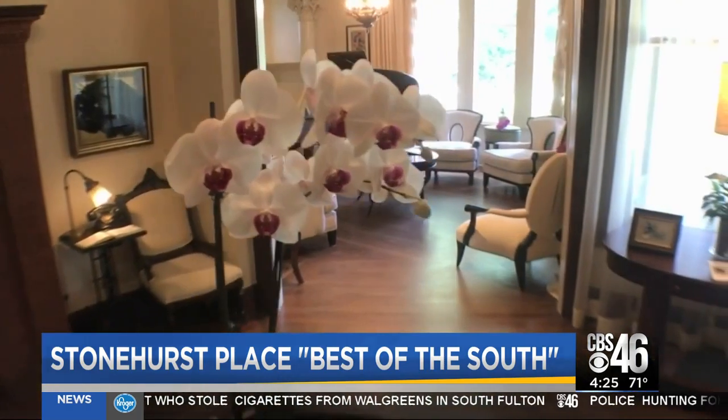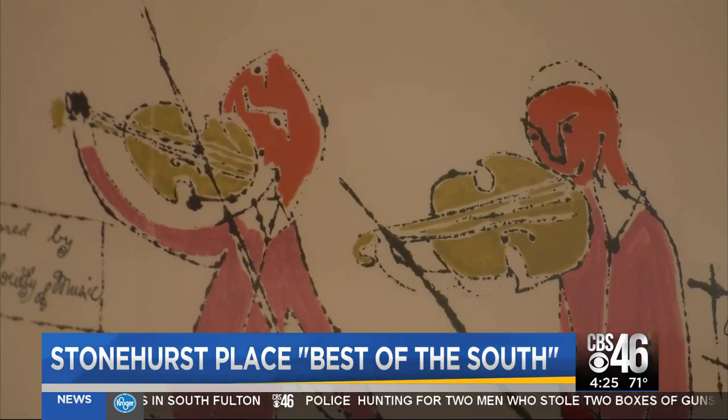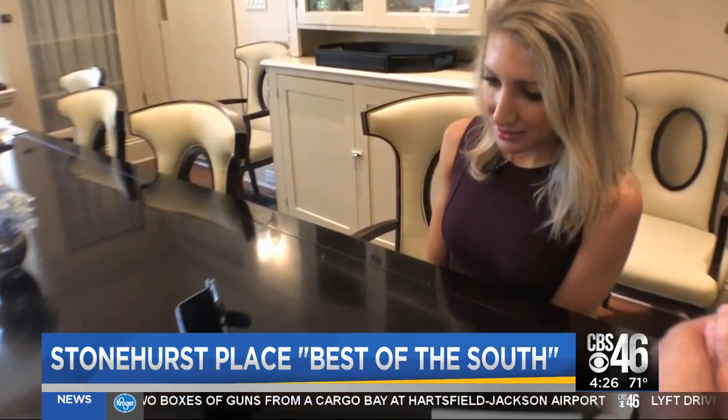Today, Stonehurst includes a collection of old and new, including seven one-of-a-kind paintings by the famed artist Andy Warhol. We call this the Music Room because this particular piece by Andy Warhol is referred to as the Music Room. They're very beautiful mansions as they were, like Stonehurst.